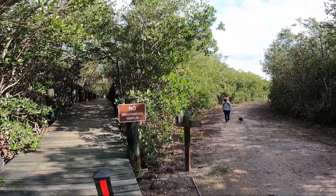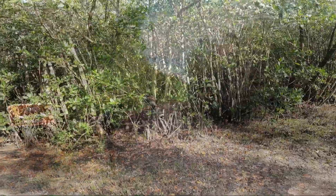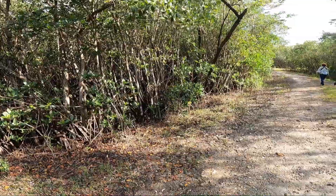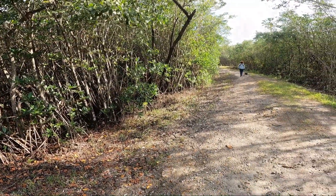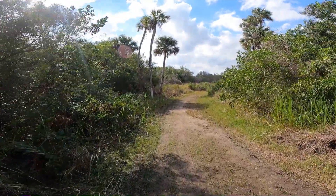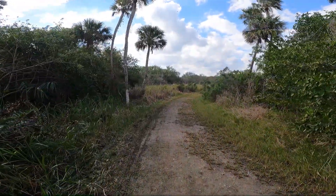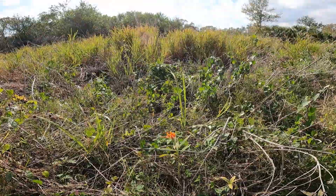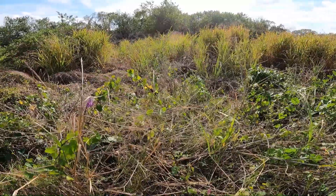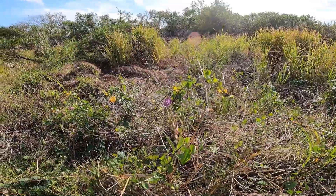When you exit the boardwalk, you're back on the path, and it circles back around to where the path split before. It's only about a mile — just a short walk, but it's such a pretty, peaceful walk. If you're in the area, it's definitely worth your time. And sometimes it's just nice to not have a long hike. There were also some flowers, and they were pretty.